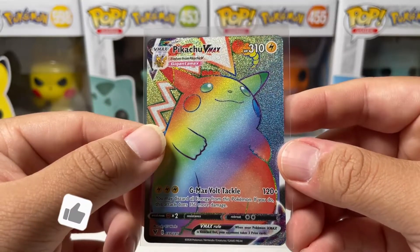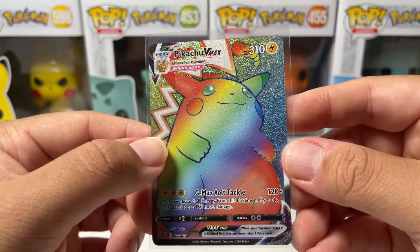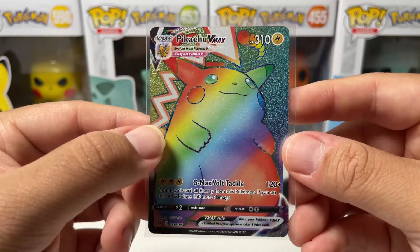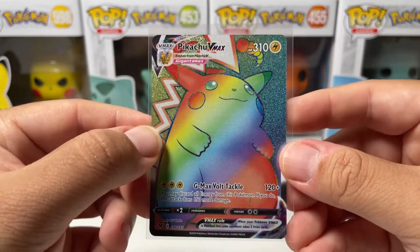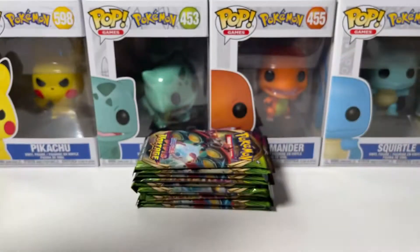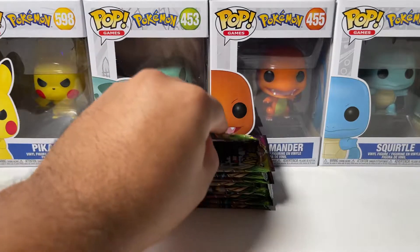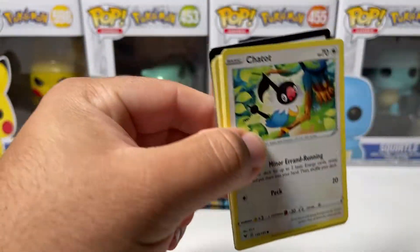Do me a favor guys — drop a like on this video, share this with your friends, your family, your cousins, your aunt, your uncle, whoever. And hit that subscribe button because this is honestly just crazy. I didn't think we were going to be able to do it, but we finally pulled the Rainbow Rare Pikachu! We still have a few more packs — what if we pull two? I doubt it, but can you imagine? Maybe the Pokémon Company feels bad for me and they're like, here's your Rainbow Rare Pikachu, but we're going to give you another one just for making you wait 606 days.